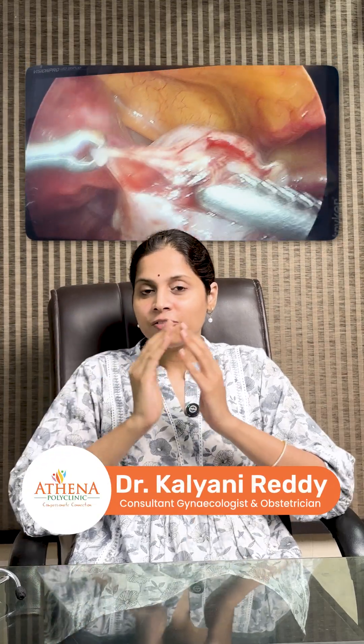The surgery is called laparoscopic cystectomy. As you can see in this video, how beautifully we have removed the cyst and we have not damaged the ovary — only the cyst part is removed.